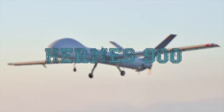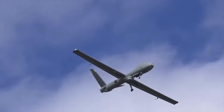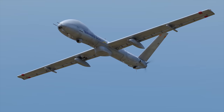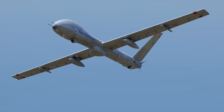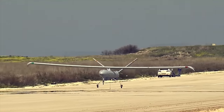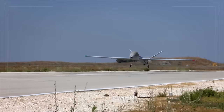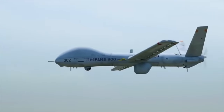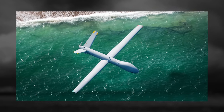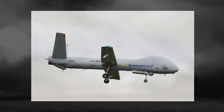Hermes 900. The Hermes 900 is a tactical, medium-altitude, long-endurance unmanned air vehicle system principally designed to allow the Israeli defense forces to perform intelligence, surveillance, target acquisition, and reconnaissance operations. Manufactured by Elbit Systems and derived from the Hermes 450, the Hermes 900 is primarily used to capture real-time imagery of the battlefield and transmit it to a universal ground control station. It is configured for multiple operations even under adverse weather conditions, and features state-of-the-art avionics, retractable landing gear, and internal automatic take-off and landing systems.